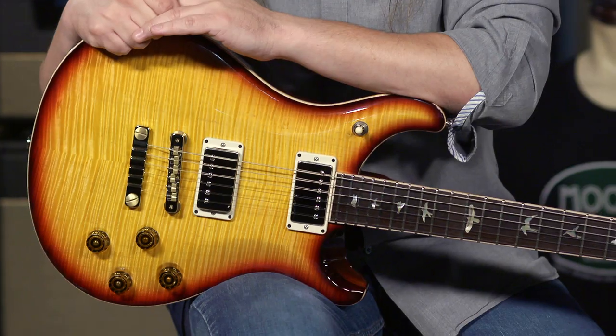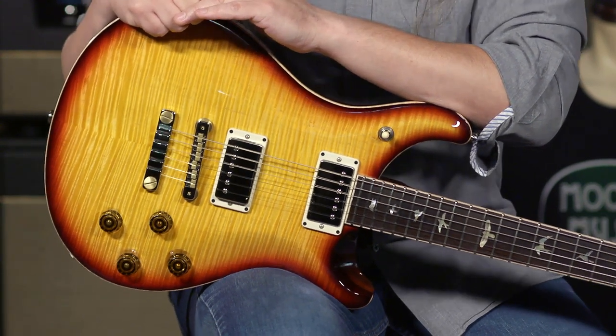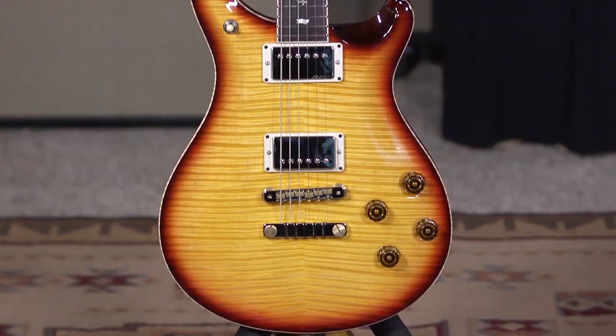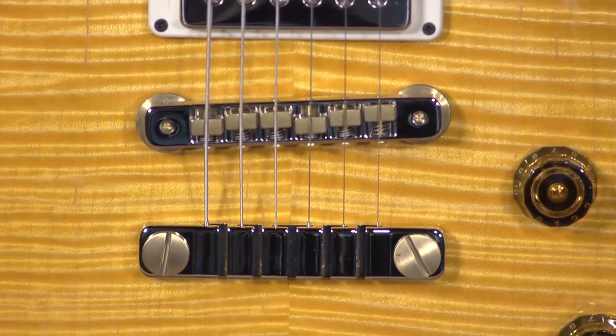The Paul Reed Smith Private Stock number 7538 Graveyard Limited. This guitar was made known to all of us during the Paul Reed Smith Experience 2018, just this past summer.